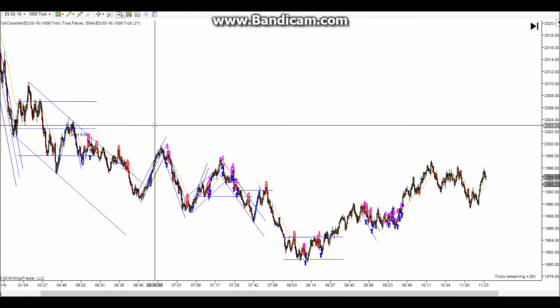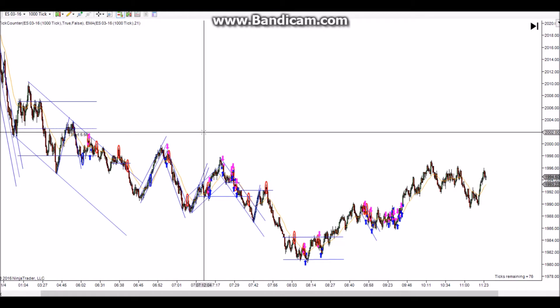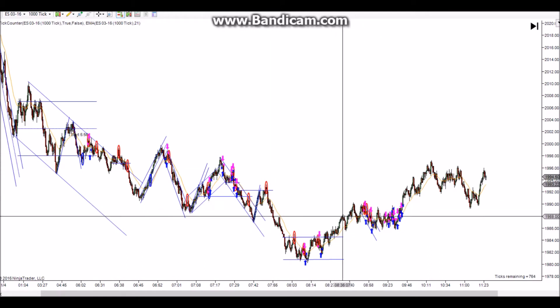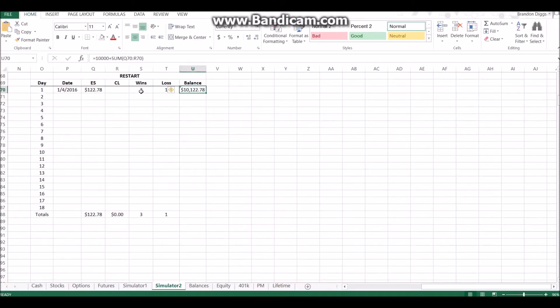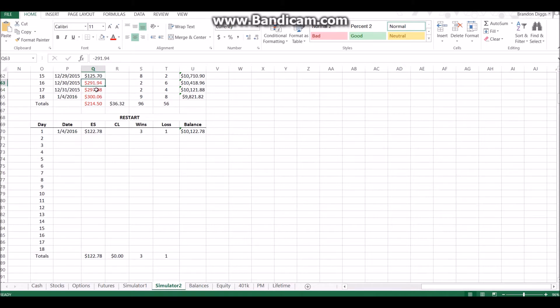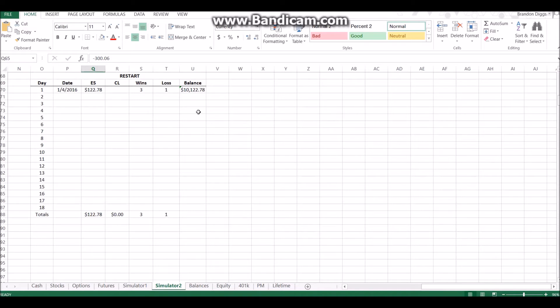I'm on vacation starting today, and my girlfriend and I are doing some traveling in a few days, so I'll have plenty of time to think about what I want to do. After I blew up the combine, I started fresh on simulator, took three wins and a single loss, and ended up with a profit of $122.78. I can see there were a rough couple of days and today I just barely went over the $300 max loss limit.